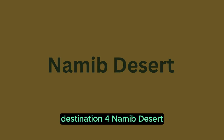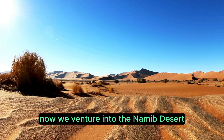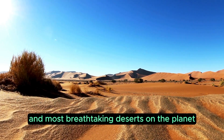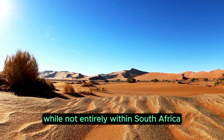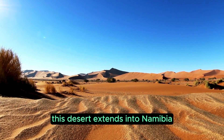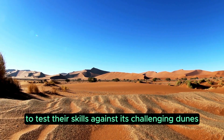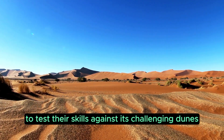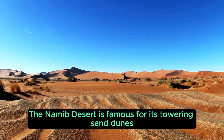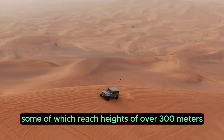Destination 4: Namib Desert. We venture into the Namib Desert, one of the oldest and most breathtaking deserts on the planet. While not entirely within South Africa, this desert extends into Namibia, and many off-roaders from South Africa make the journey to test their skills against its challenging dunes. The Namib Desert is famous for its towering sand dunes, some of which reach heights of over 300 meters.